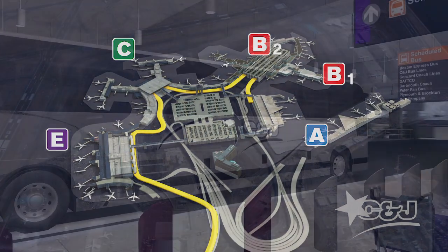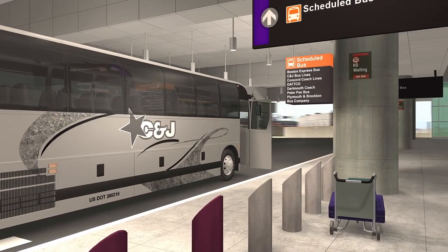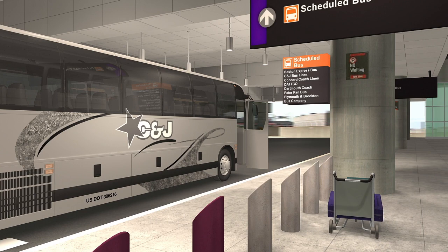C&J buses' pickup locations are from the arrivals level, outside baggage claim areas, near the orange Scheduled Buses signs. For more information on C&J's exact pickup location at each terminal, visit www.RideCJ.com/Logan-pickup.